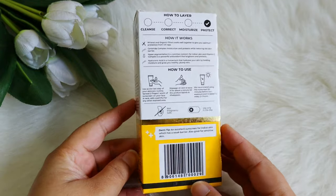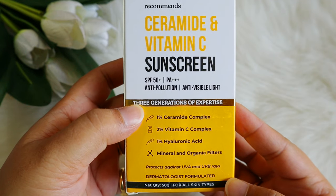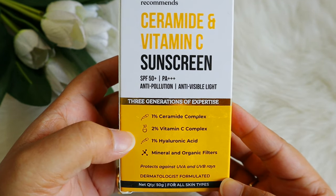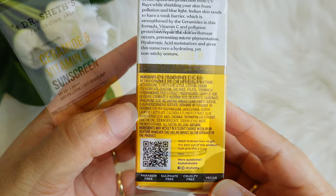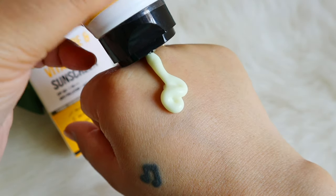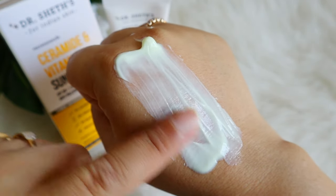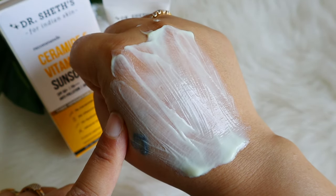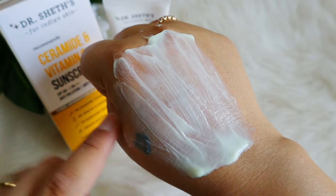It comes in outer packaging with all key information. It is SPF 50 and PA++++. It is a hybrid sunscreen, which means you get both mineral and organic filters, and it is broad spectrum, protecting against both UVA and UVB rays. This sunscreen is formulated by dermatologists — Dr. Sheth's brings 90 years of experience, and all their products are formulated and tested by dermatologists.